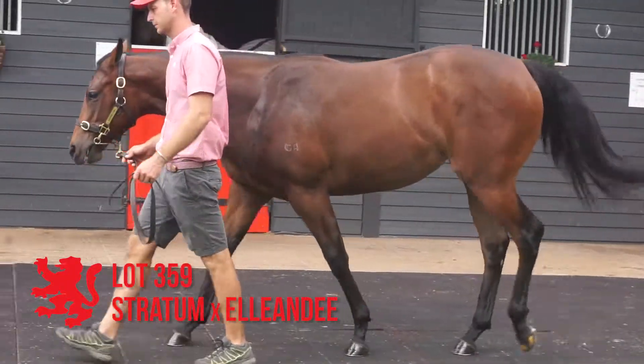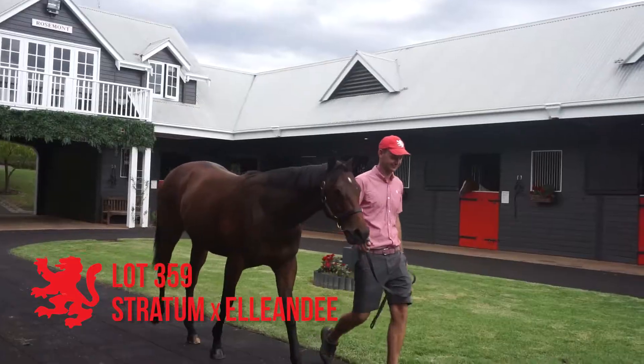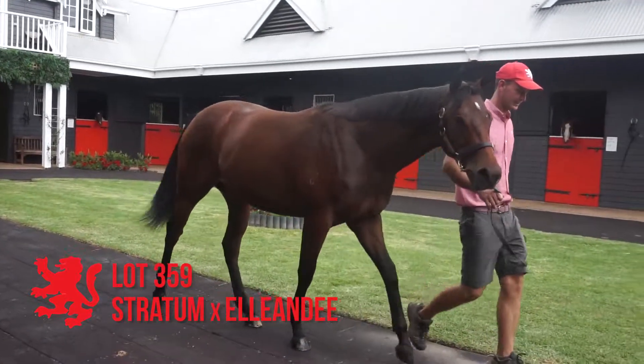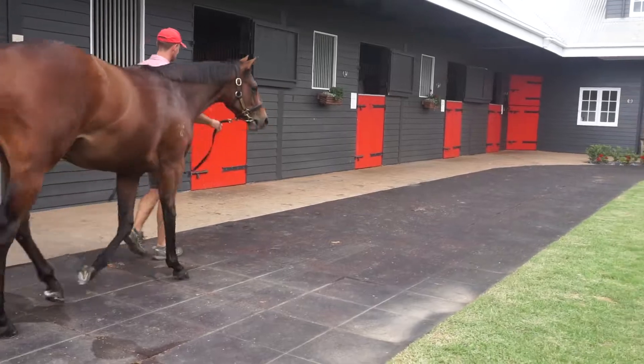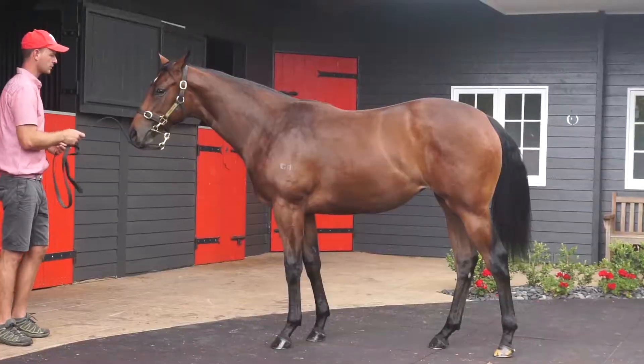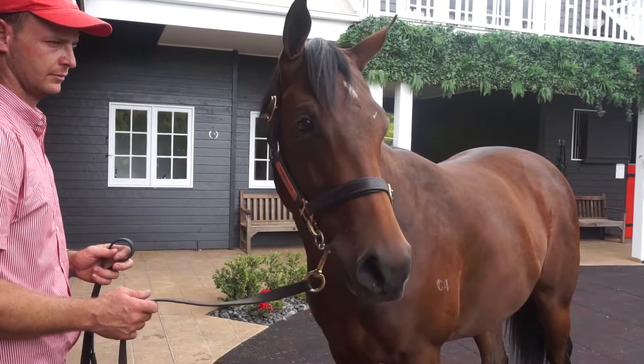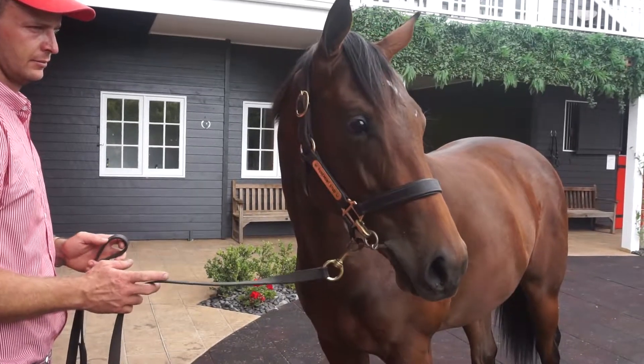Lot 359, the Stratum out of Allen B. This is a lovely bodied filly — good size and strength. Looks a two-year-old running type. The mare's had four to the races, all winners, and already the stakes performed — Ride the Breeze in South Africa. Just a lovely filly. Looks a runner and looks a two-year-old.